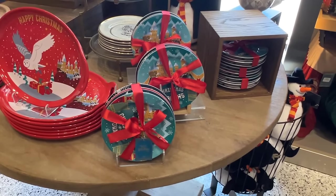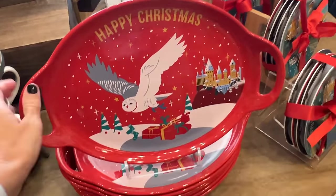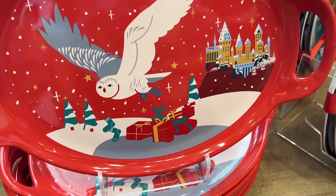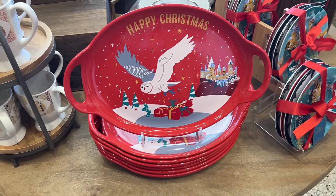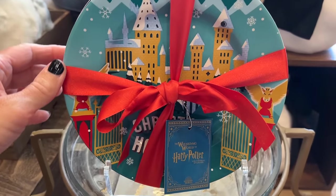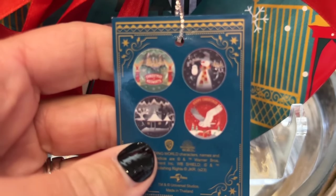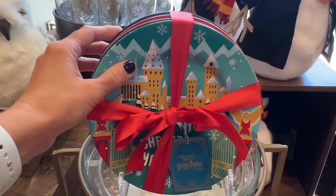So here is some of the Harry Potter Christmas merch. They have plates and a tray, and this is porcelain — not like a plastic tray. I love how it says Happy Christmas. Got Hedwig there and Hogwarts in the background. The tray is $35. And then we have the set of four plates — they're all different. I love the Hogwarts one. Here's all four of them. For the four-set of plates, they are $55.